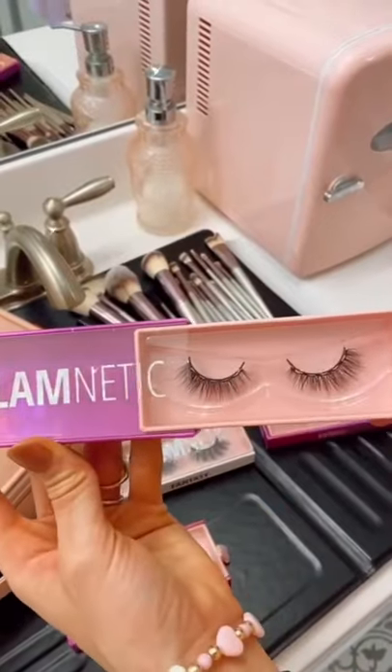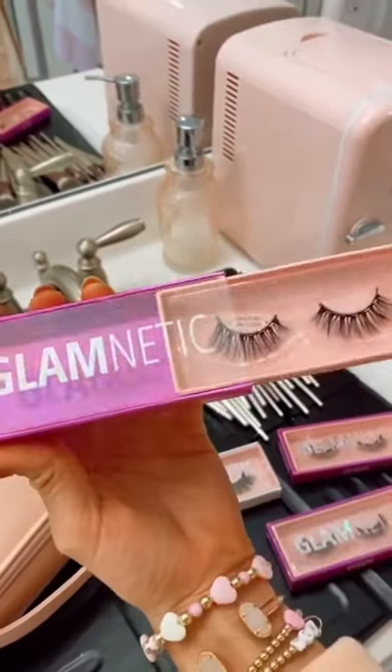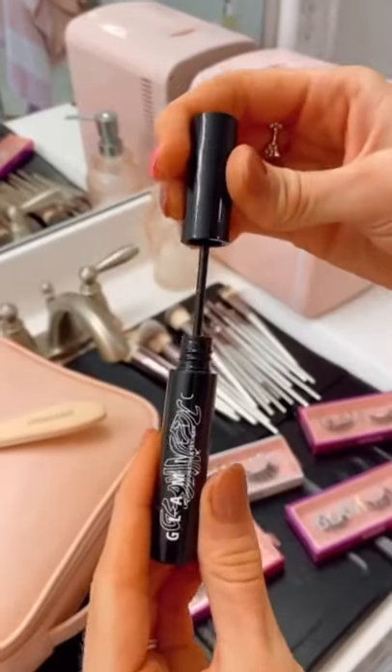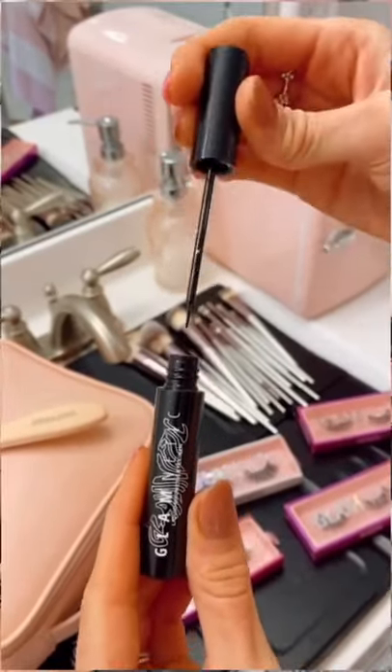My Glamnetic Vegan Lashes are reusable up to 60 times, come in lots of styles, and the eyelash band has six mini magnets that quickly grabs onto their magnetic liquid eyeliner for all-day wear.